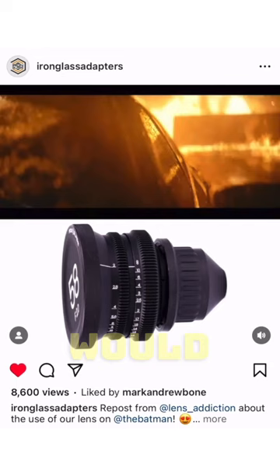But the real question is: why would they even use this lens that you can get for like $60, $70, $50 in a $100 million budget movie, when they could have used a lens that costs a thousand times more than this lens?